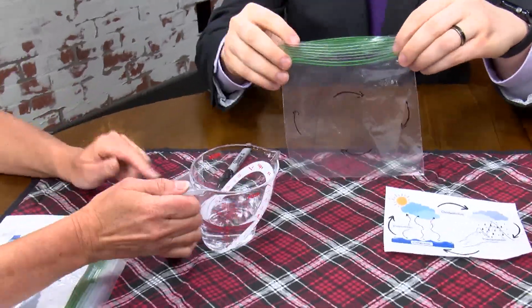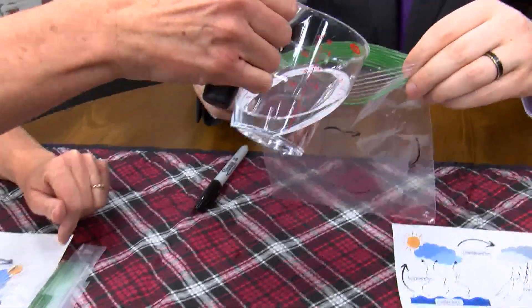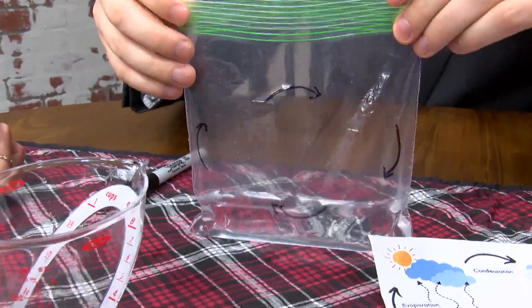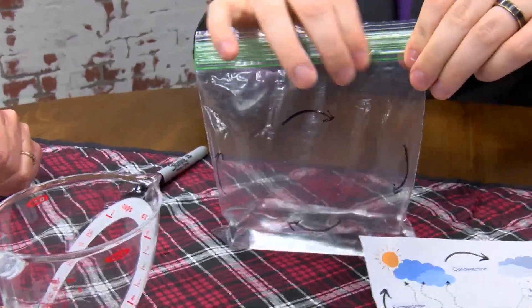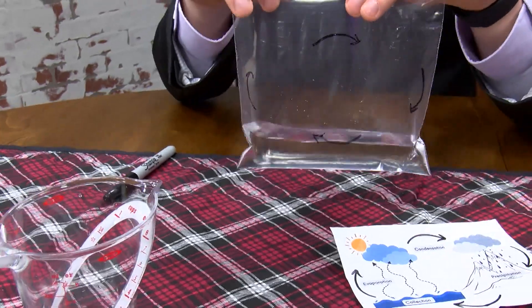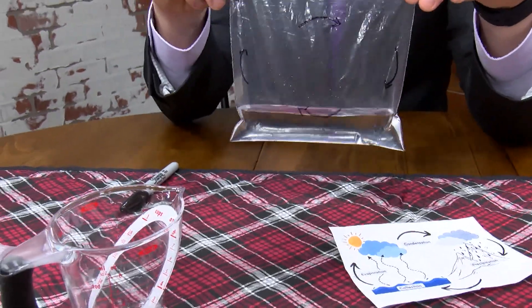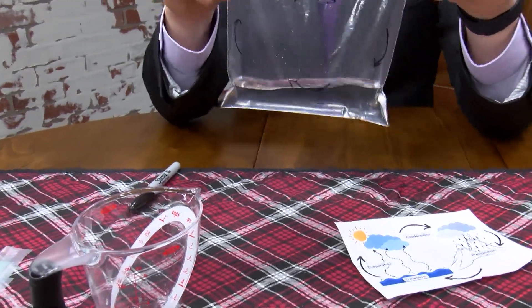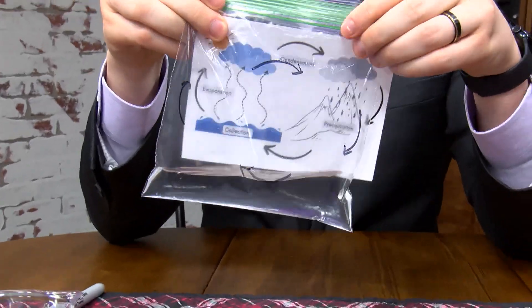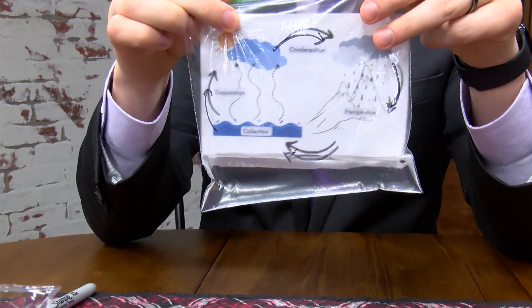How much water? Just a little bit in the bottom. When you're doing it in a group, make sure you use the same amount for everybody — about a quarter to half a cup. If it's too heavy, you've got to add extra tape to hold it up in the window. You might want to use packing tape. This is going to sit in the window and kids can look at their graphic and see the steps of the water cycle all come together.